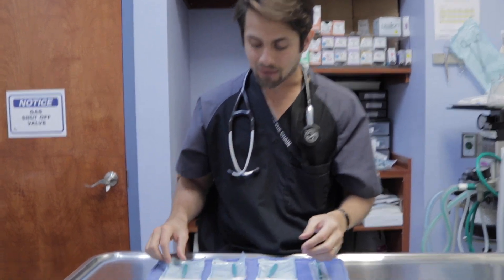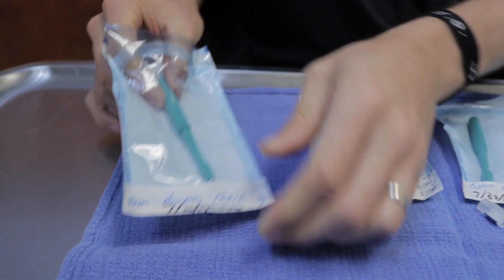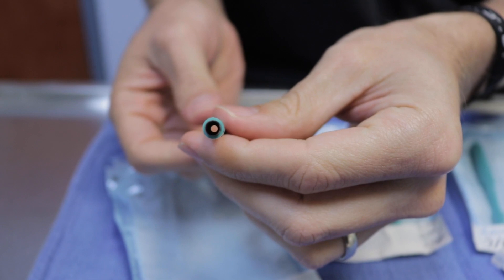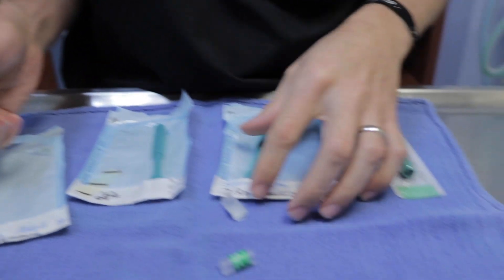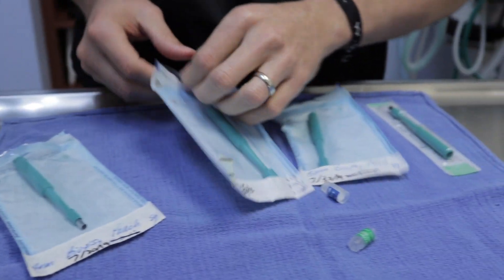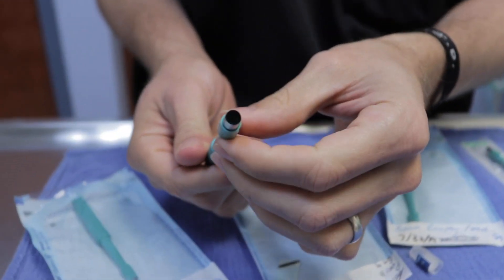Sometimes you can do what's called a punch biopsy, and I have a couple of different punches here. This is an example of a punch biopsy — you can see how much bigger this is versus the needle. And then we have other biopsies here where these are even bigger.